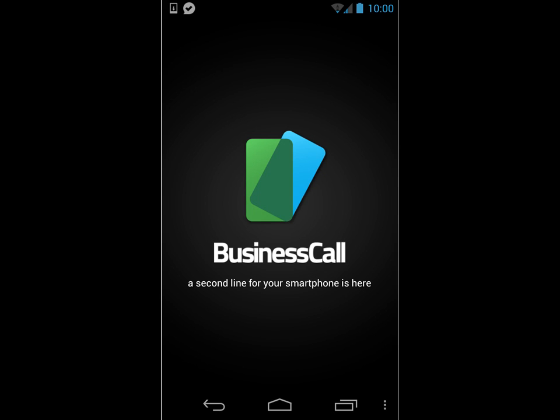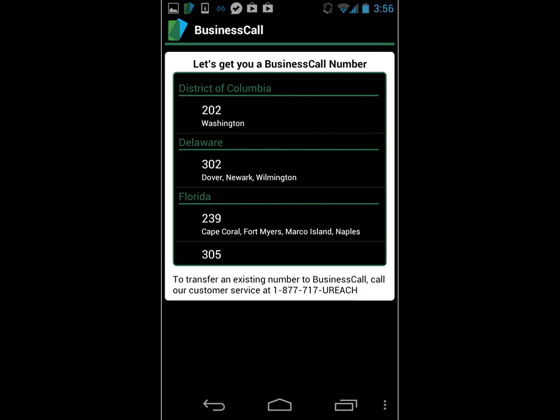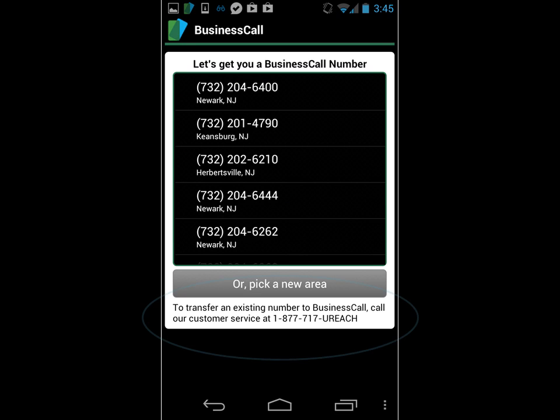Business Call is an app that lets you run your business on your smartphone with a separate line for business. You can choose a number from any location in the country, or you can port an existing number to Business Call for free.